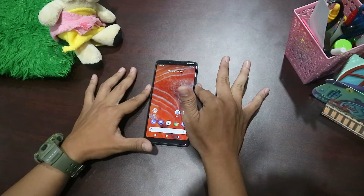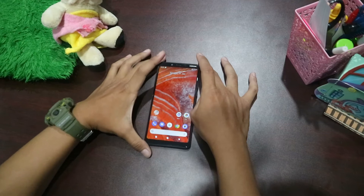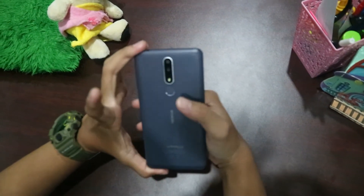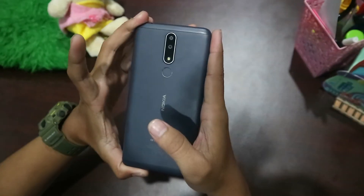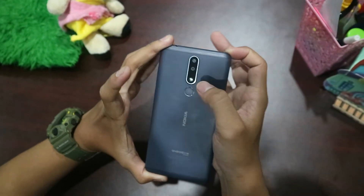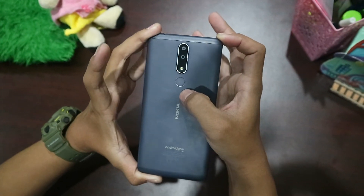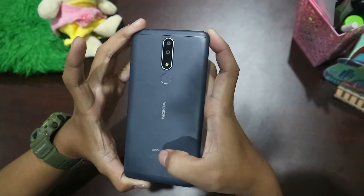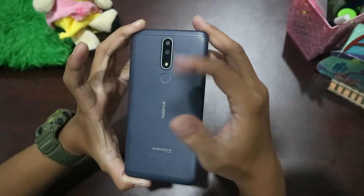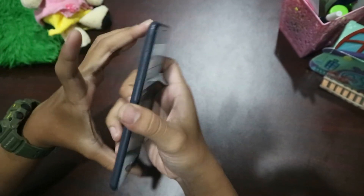Di sini ada handphone-nya. Untuk bagian belakangnya terlebih dahulu, bagian belakangnya cukup simple. Di sini ada kameranya, dual camera, dan juga LED flash. Lalu untuk bagian bawahnya di sini ada fingerprint, dan ada logo Nokia. Untuk bahannya juga sangat halus sekali.